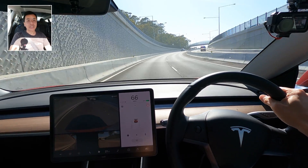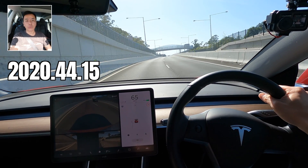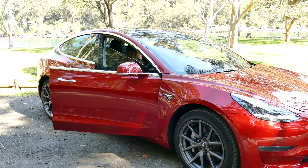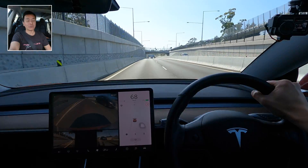Today we're going to look at software update 2020.44.15 in our Tesla Model 3 Performance Stealth here in Sydney, Australia. What a beautiful day it is here in Sydney. We're going to do that and much more right after this.